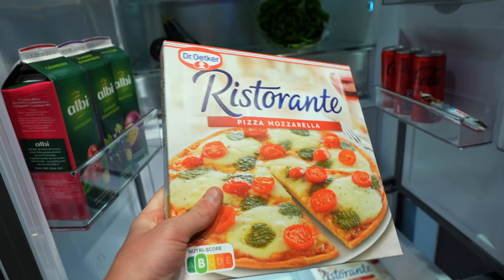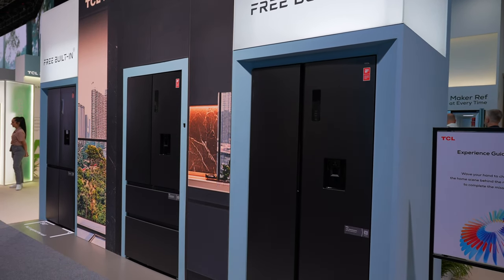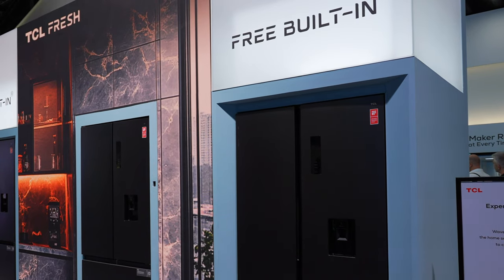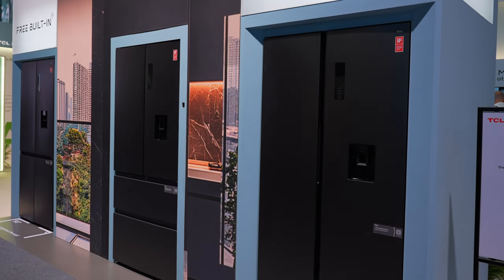I just wish I was able to eat that pizza. TCL were also displaying these really cool free built-in refrigerators which have a seamless design that fits perfectly into your kitchen space with only a one-centimetre gap required on both sides. Perfect minimalism.